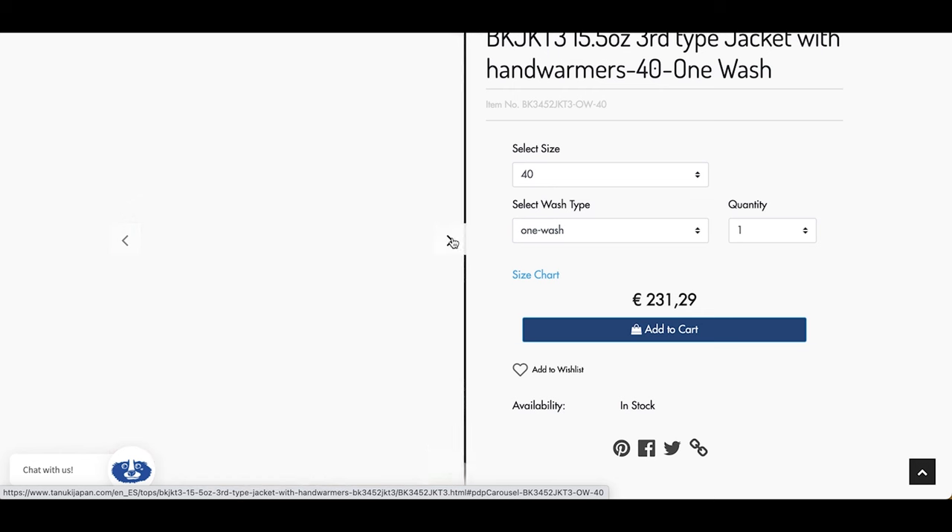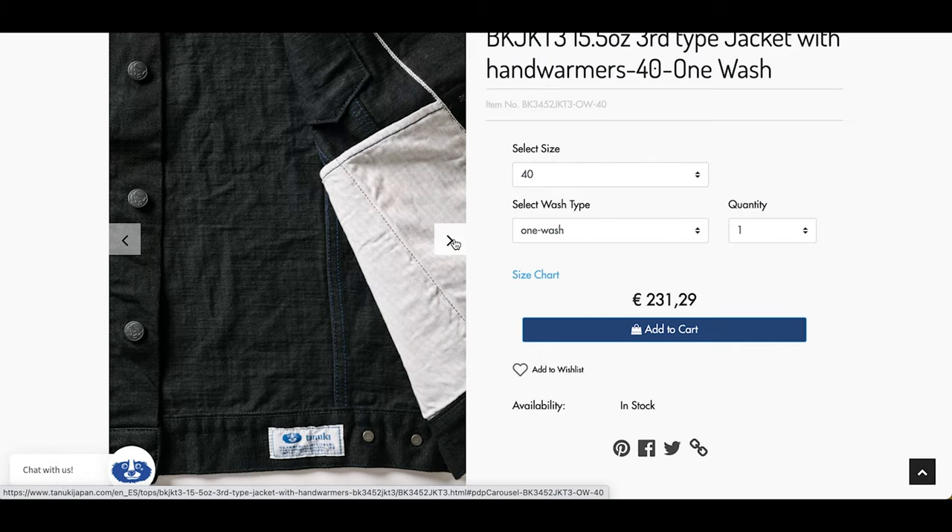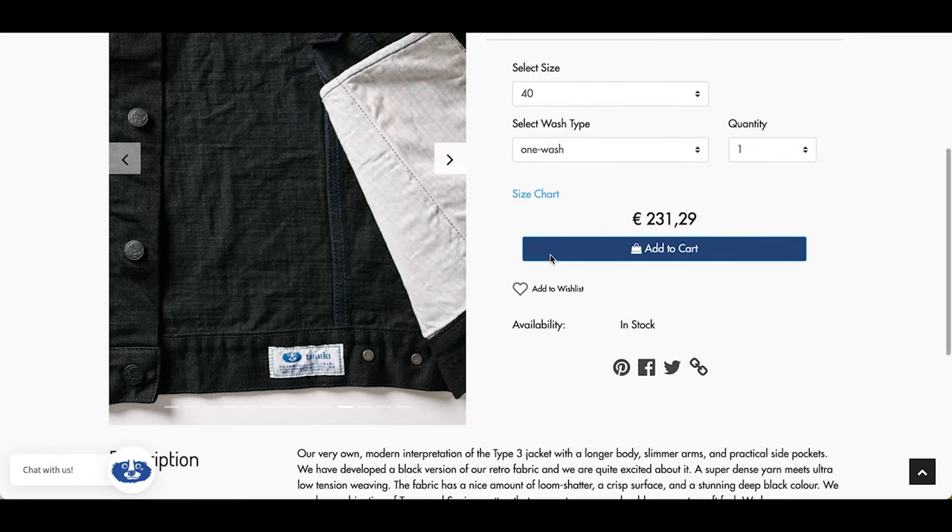It's a really deep black. They use a mixture of Texas and Supima cotton. Supima cotton is a really soft, long-staple cotton, so it's going to be very durable but also very soft. It's got contrasting stitches, and it's just the quality that you would know and come to love from Tanuki. Fingers crossed for 2022 — hopefully I can get my hands on something from them.